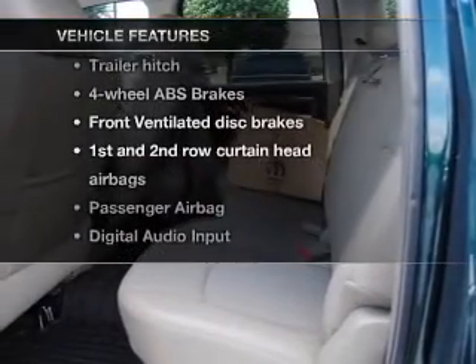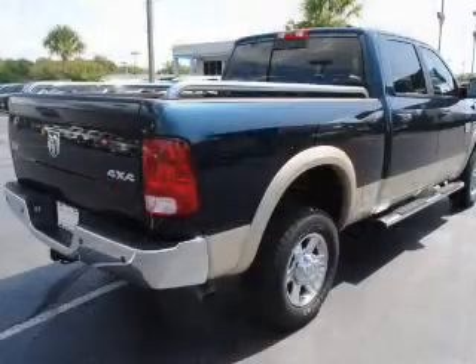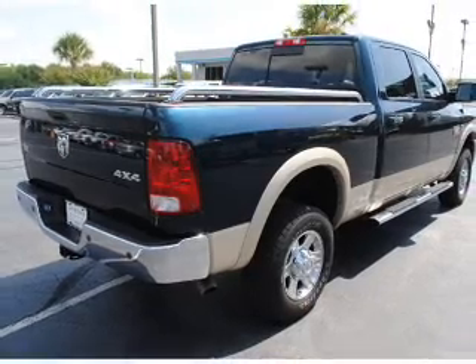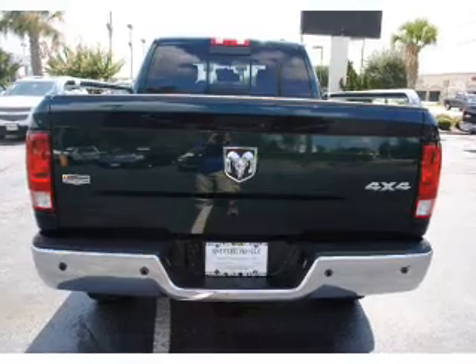You won't want to miss out on the opportunity to own this amazing ride. Features include air conditioning, power door locks, power windows, power steering, cruise control, an AM FM stereo with a CD player, and an adjustable tilt steering wheel.